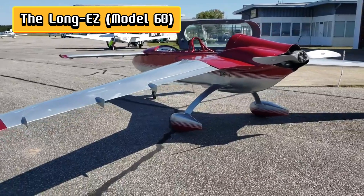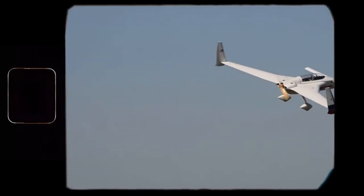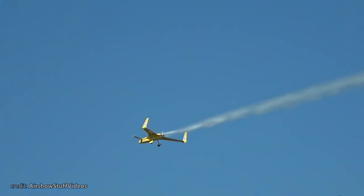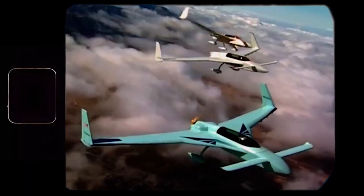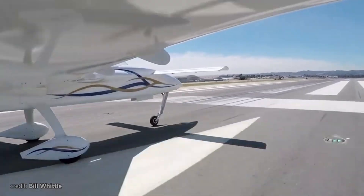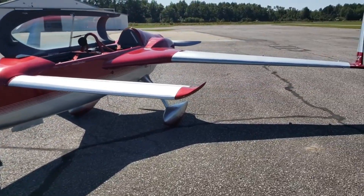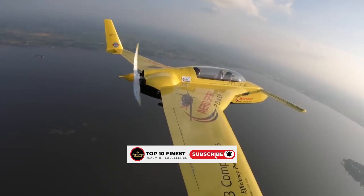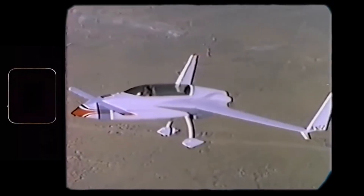Number 8: Enter the Long-EZ — Burt Rutan's stretched-out aerodynamic answer to: what if my plane could go farther, faster, and look like it came from the future? First flying in 1979, the Long-EZ took the canard and pusher layout from the Vary EZ and gave it a serious upgrade: longer fuselage, bigger fuel tanks, and even more head-turning curves. Pilots loved it for its incredible range, efficiency, and smooth handling, while homebuilders cheered because it was still lightweight and manageable. The Long-EZ could cruise around 180 to 200 miles per hour, glide like a bird, and sip fuel like a minimalist café latte, making cross-country adventures totally doable. And yes, it still had that quirky Rutan charm, with a nose-up landing style that made you feel like you were piloting a spaceship instead of a plane.